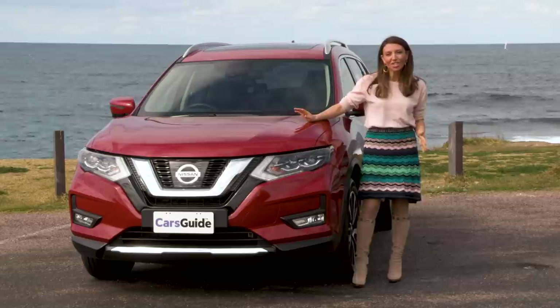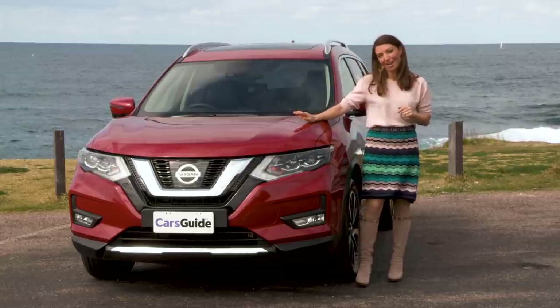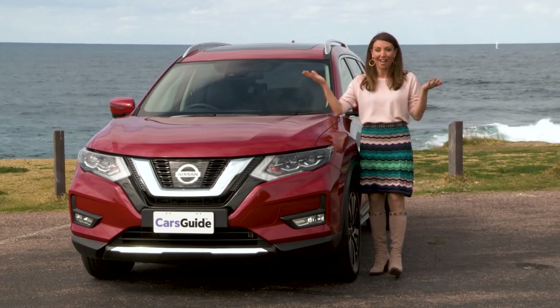The X-Trail is about function over form and practicality over prettiness. For that she gets a family rating of 8.2 out of 10. My girls gave her 9 trolls out of 10, and that was mainly for the colour and the height — they loved it.